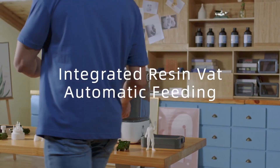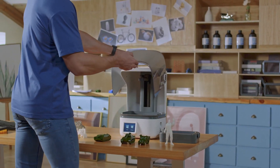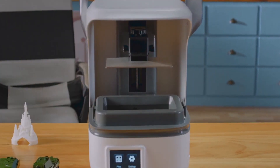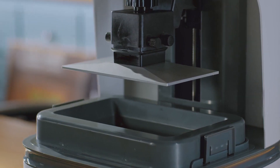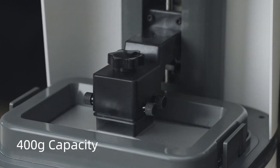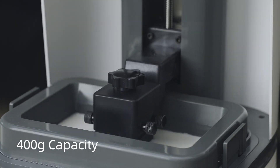The L6 features a unique integrated resin design with an automatic feeding function. Combined with an integrated FEP film, it makes refilling resin convenient — just place the resin cartridge in and the printer feeds automatically. Each cartridge holds more than 400 grams of resin, so you never have to worry about running out.